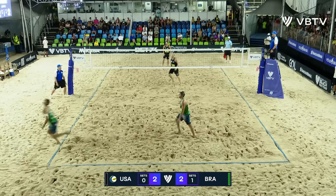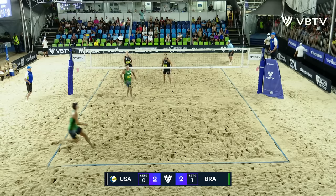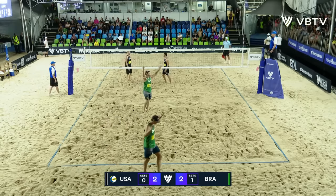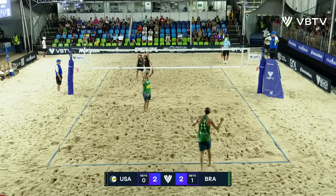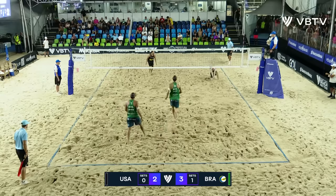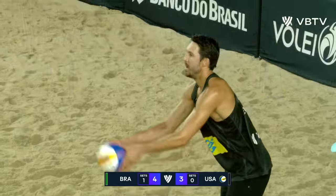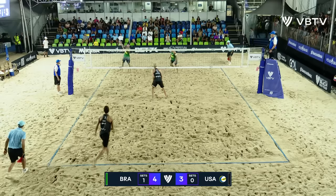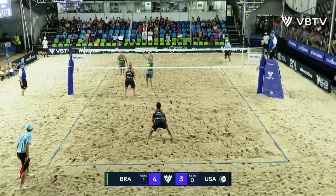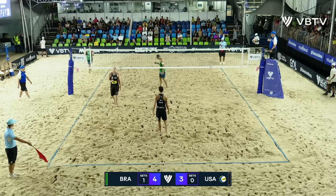Good serve through the middle. Andre chased it. Oh my goodness — it's still alive and it's out. What a point for Brazil! Short serve. Evans is going to go. Andre's there. Andre putting the ball up for his partner who has a big swing — and what about that.